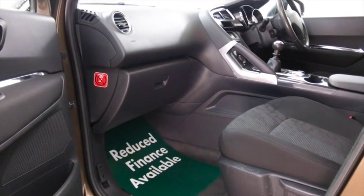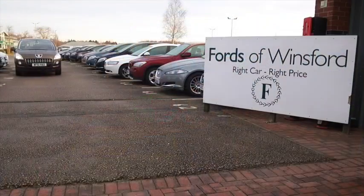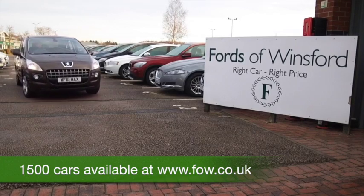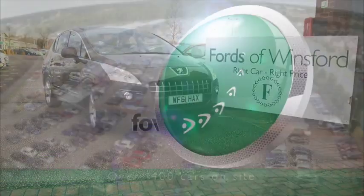Don't forget you can part exchange your existing car with no problem and we can arrange finance too. Why not bring your licence with you, have a test drive with no obligation, and discover this great car for yourself at Fords of Winsford.